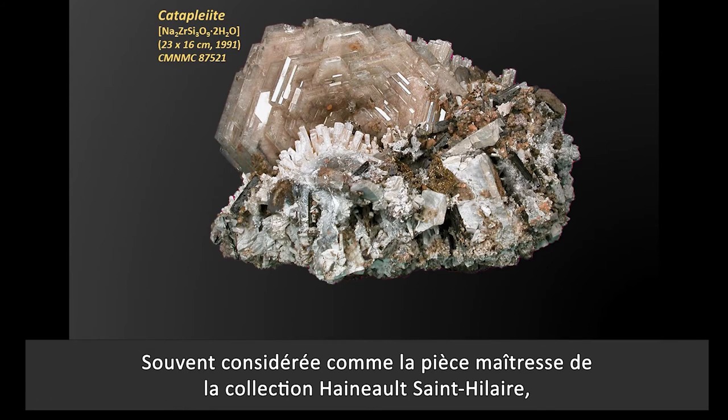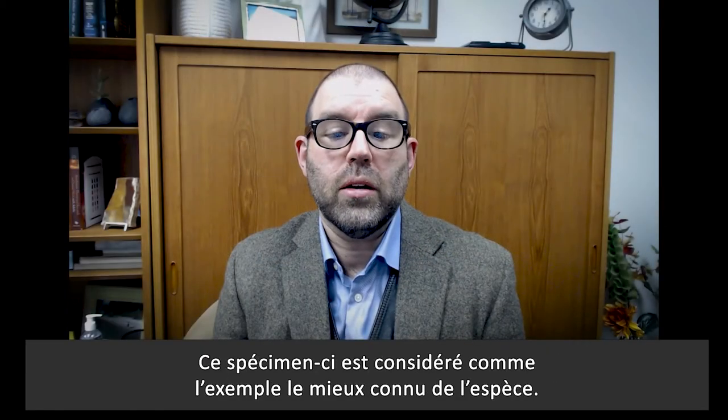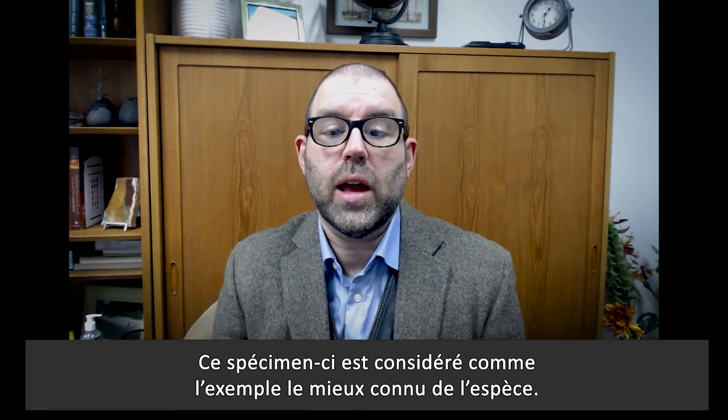Often thought of as the centerpiece of the Hainaut–St. Hilaire collection, here we see a large rosette of nearly perfect translucent crystals of catapleite. This specimen is considered to be the best known example of the species.